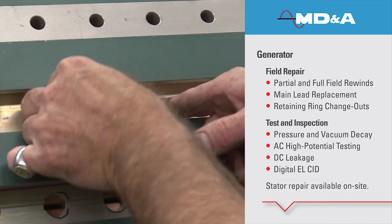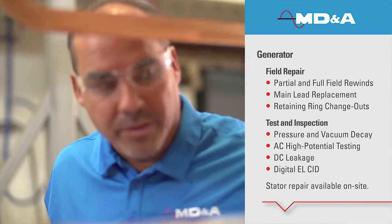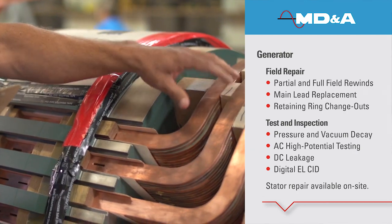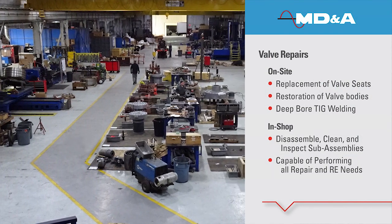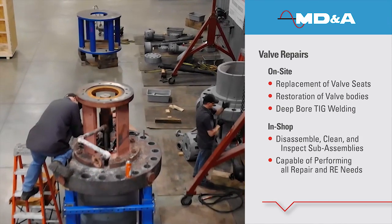Our skilled team approaches challenges with experience gained from the combined knowledge of over 400 years in the industry. We also inspect, restore, and return to service high-pressure steam turbine valves. Our expertise has earned customer trust around the world.